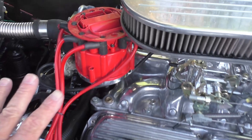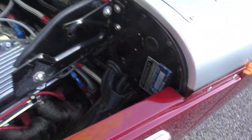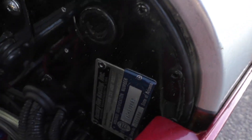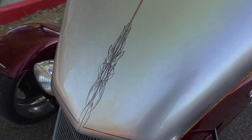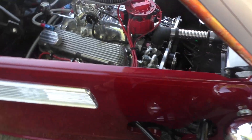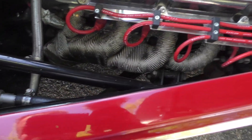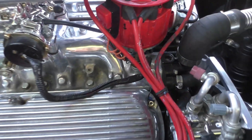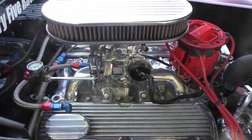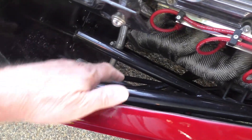It has a GM-style HEI distributor and a March serpentine belt drive system up front. This is a Factory Five Racing FFR 33 hot rod. Billet engine dress with finned aluminum valve covers and wrapped headers to keep the engine compartment cool. Nice dual exhaust. It has an Edelbrock intake manifold with Endura-Shine finish and an Edelbrock carburetor, with braided-fitting lines, plus both a heater and air conditioning — heat and AC.